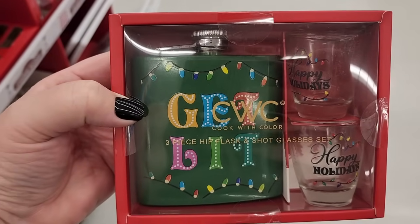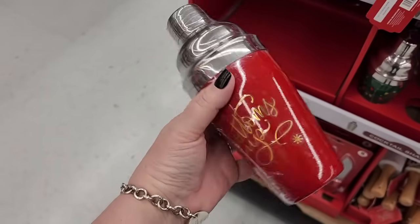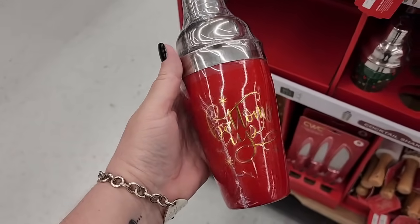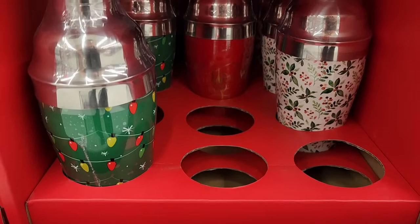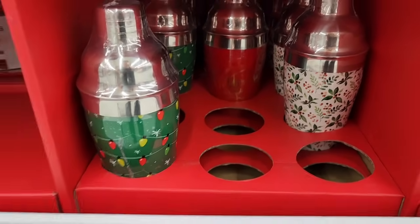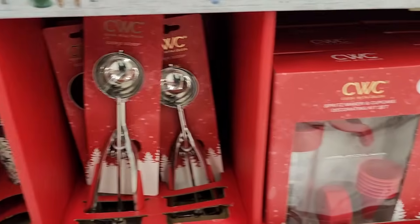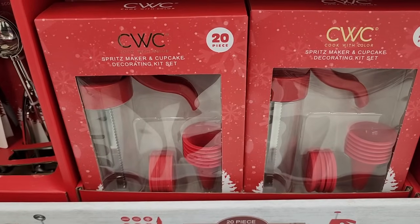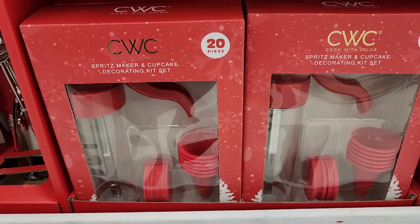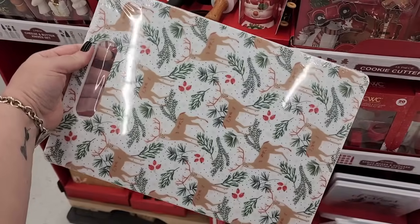Loving this one — cocktail shakers. And they also have those. Cookie scoop — nothing fantastic there. Twenty-piece spritz makers and cupcake decorating kits.